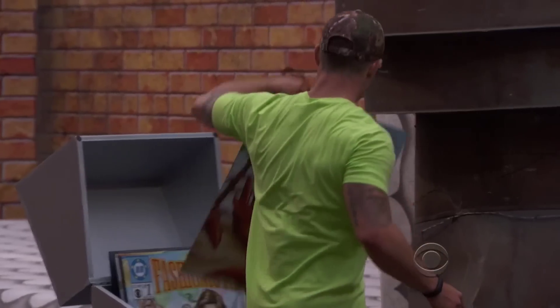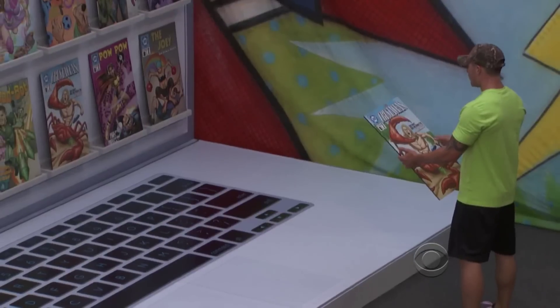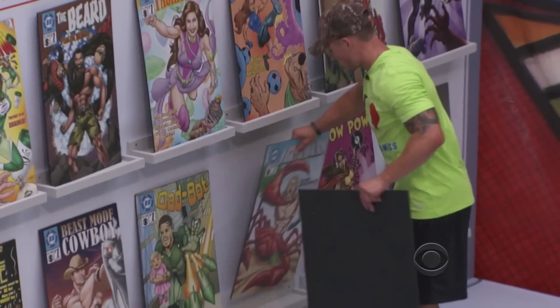I am not the brightest crayon in the box. The Crustacean one boggled me the most — you got Hayden making this really funny face. I cannot figure out what is missing. Well, then all of a sudden, it was the palm trees. I don't know if this is right or not, but I'm going to go hit the buzzer anyway.